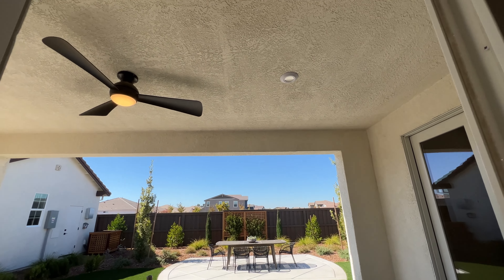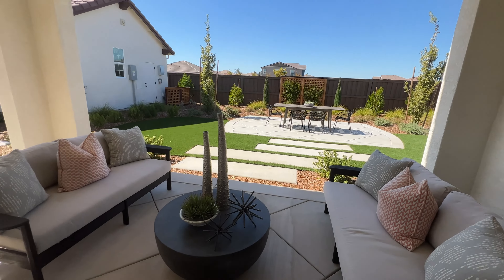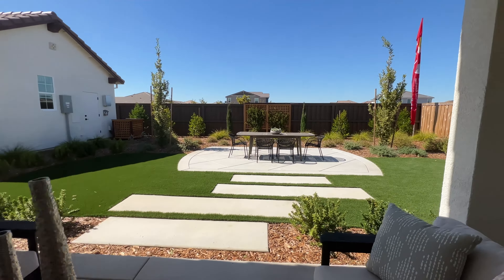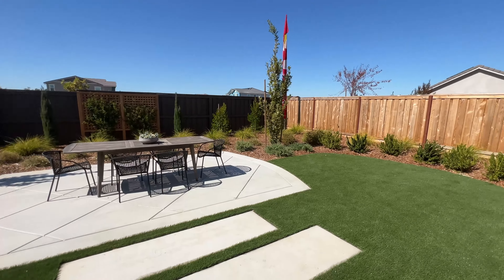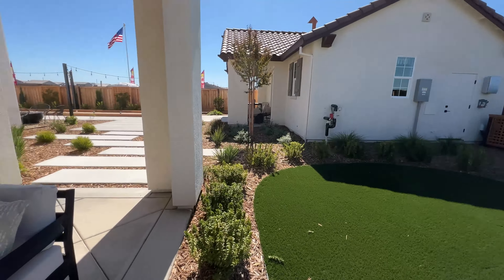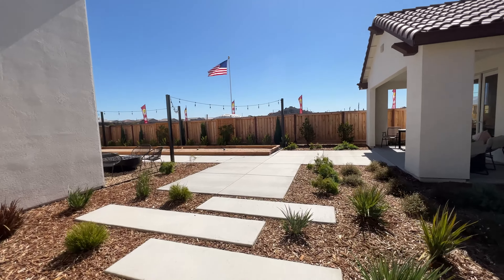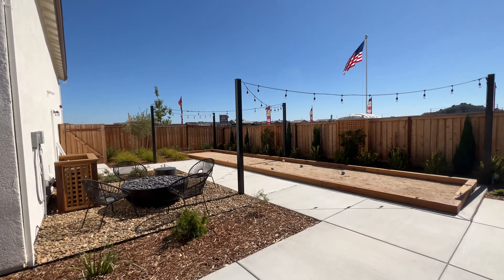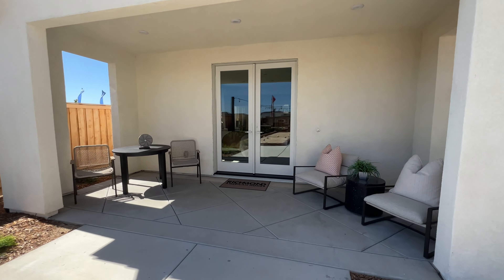This model has a covered patio with LED lighting and a ceiling fan. And if you take a look at this lot — a lot of the lots here are pretty good size. You have the detached casita and you still have a lot of space in the backyard for other things. This specific one has a bocce ball court and fire area. Let's go ahead and check out that detached casita.